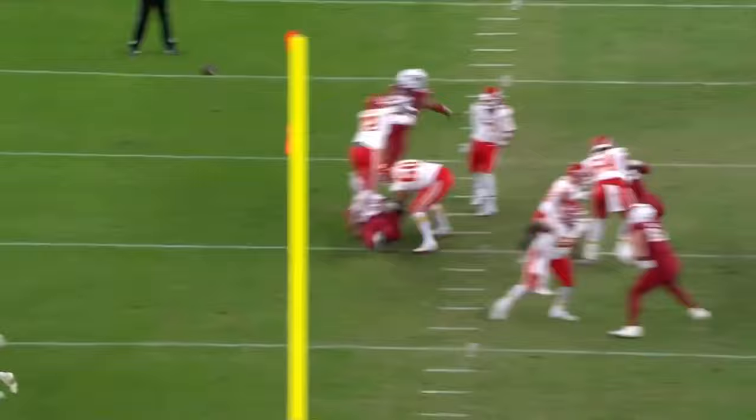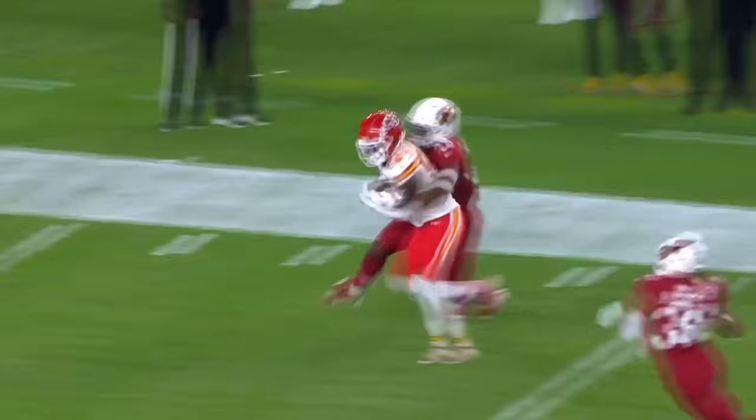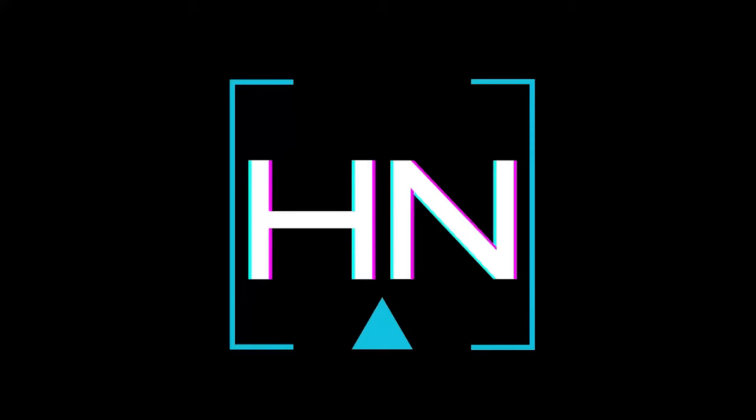First and goal. Throwing your receiver open — you can see it once again, the coverage is not bad. You run that fade and you throw it inside. That's a great job coming back to the ball.